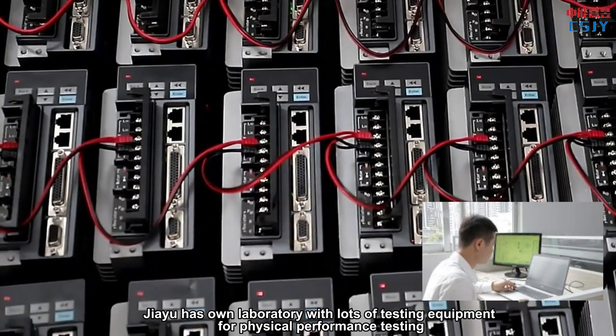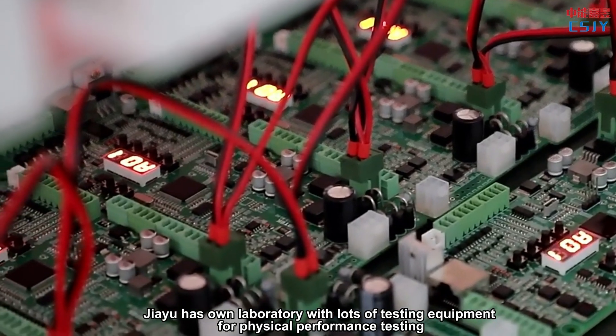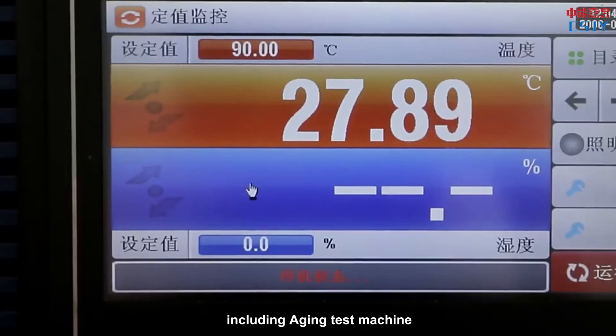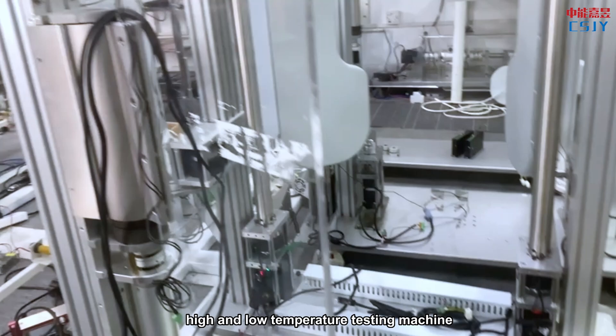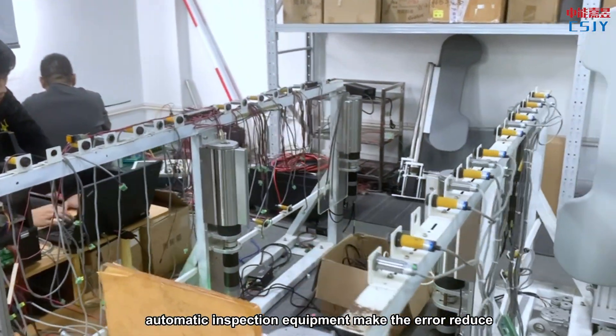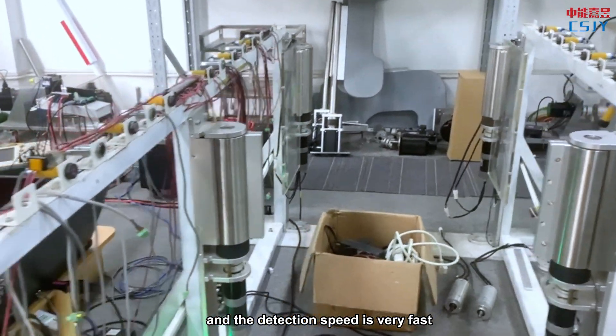Jiayu has its own laboratory with lots of testing equipment for physical performance testing, including an aging test machine and high- and low-temperature testing machine. Automatic inspection equipment helps reduce errors, and the detection speed is very fast.